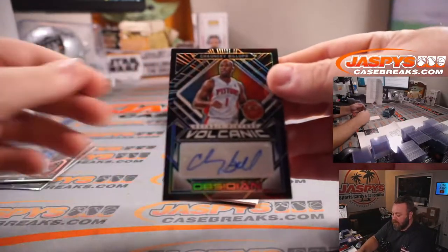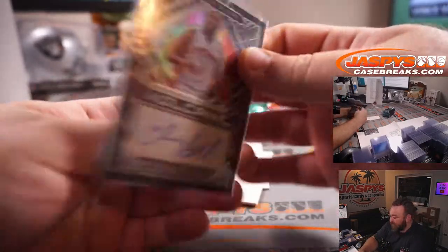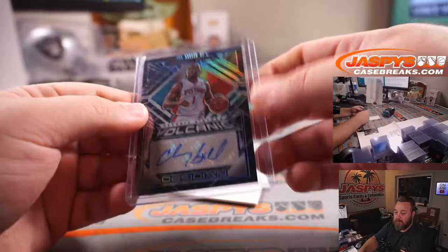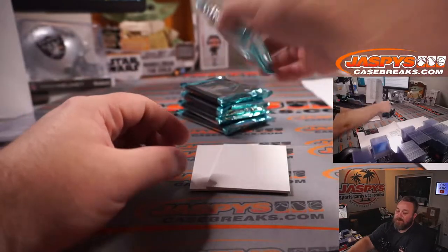Volcanic Signatures for the Pistons — Chauncey Billups, David Botterino, 95 out of 99. And there you go David — that was box one.